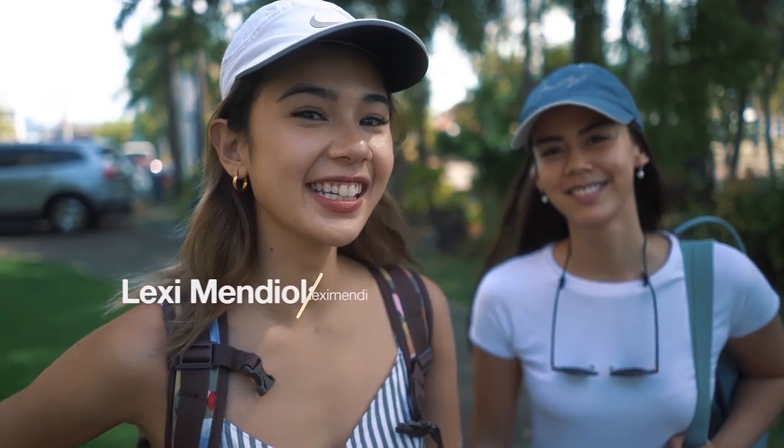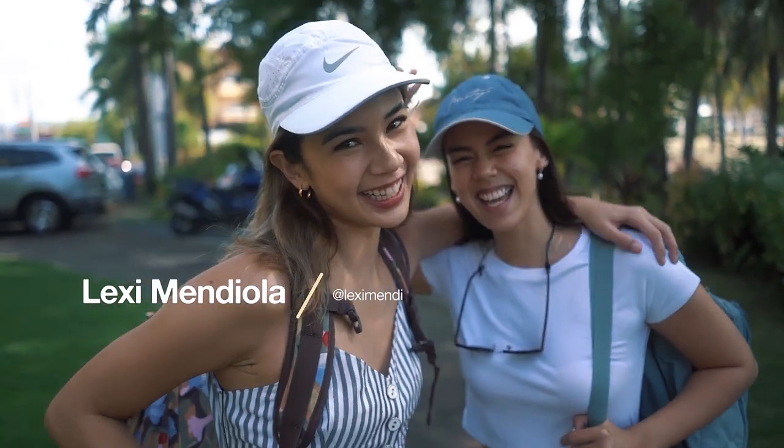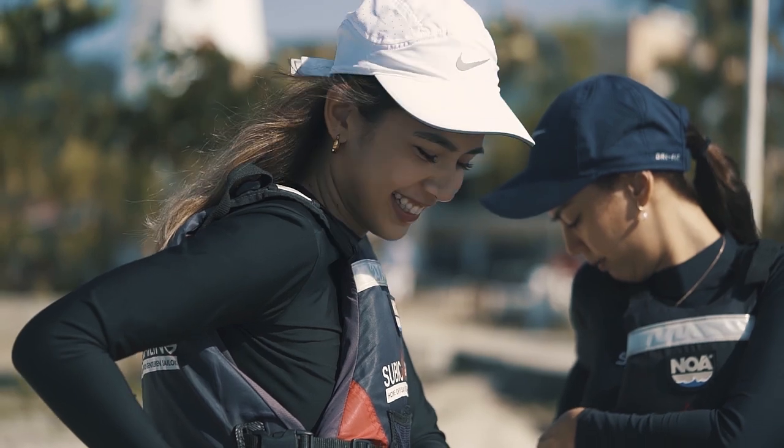Hey guys, it's Lexi and today I'm with my friend Janina. I convinced her to come with me to do something I've always wanted to do but never knew how — learning how to sail.